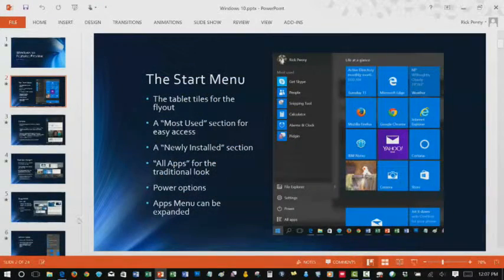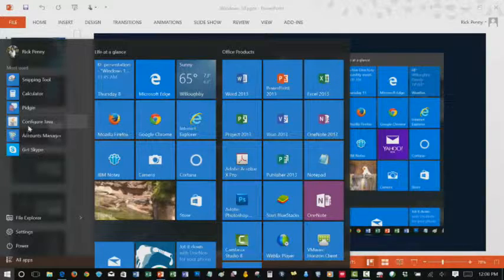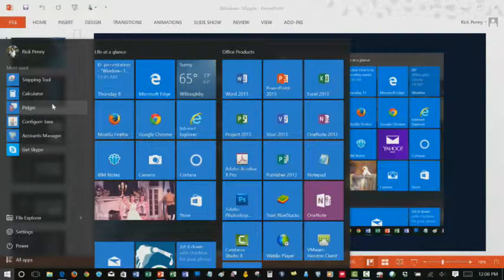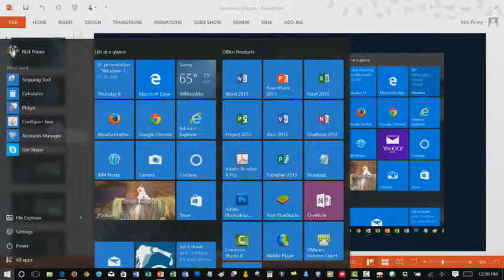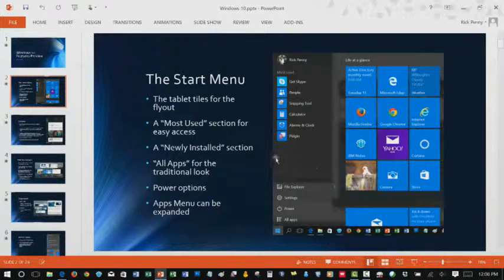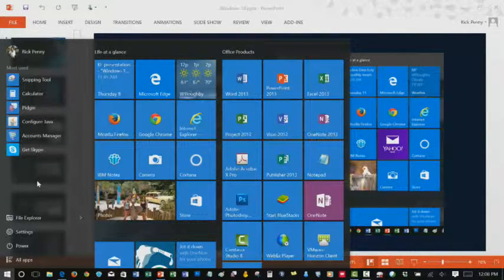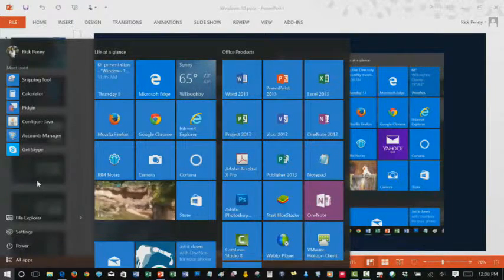Instead of when you click on the start menu now, it still brings up your icons and live tile screens. But you still have the old apps list like in Windows 7 — you can scroll down and find them. When you're in your apps list, you can right-click on the app and either pin it to the taskbar or pin it to the start, which is when it shows up in that tile box. They've also tried to make it helpful by putting in some of your recently most-used programs.